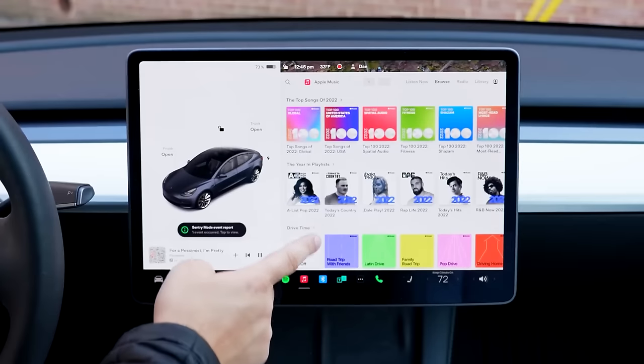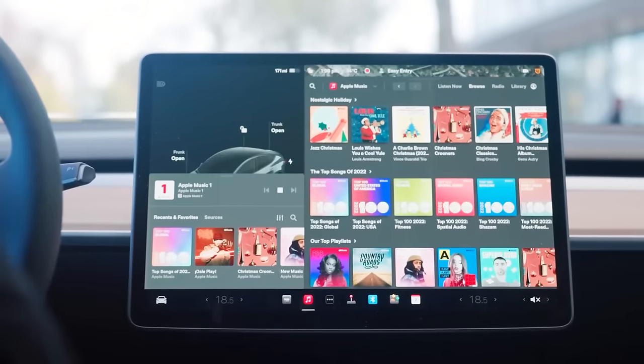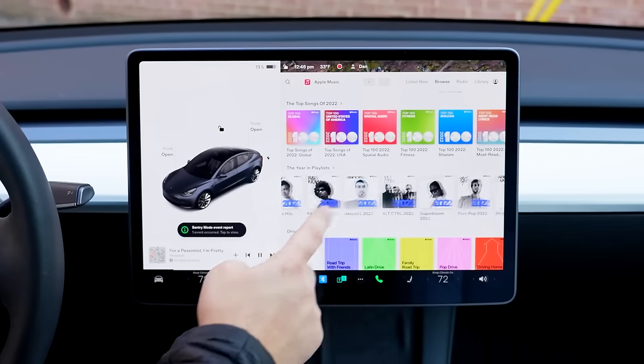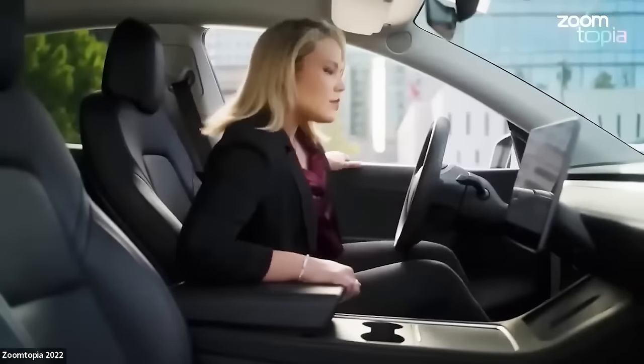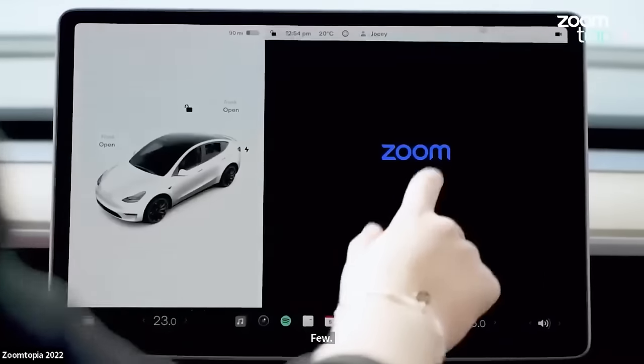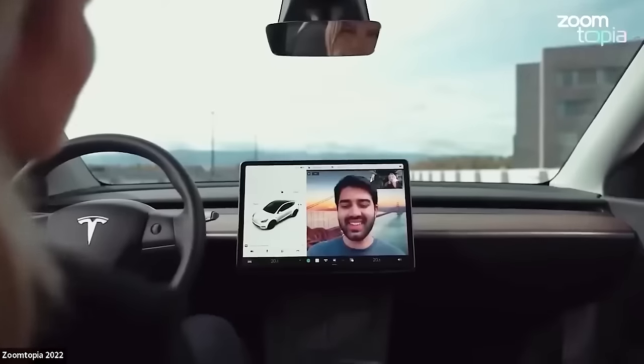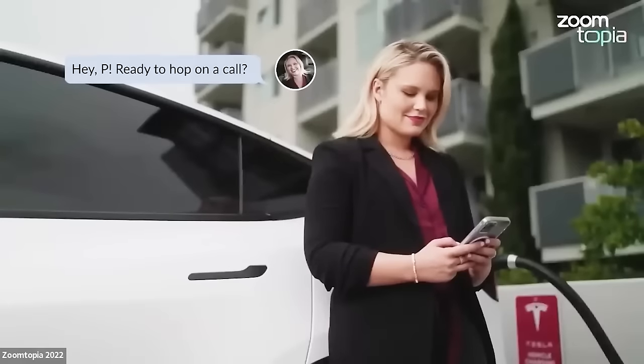One of my favorite new features in the car is Apple Music. Apple Music allows you to stream over 100 million songs, select any album, and play any song. Another exciting feature is the Zoom app, which is now available in all Teslas. This means that Tesla owners can now hold video conferences in the comfort of their vehicles, and students can attend online classes in their Teslas.